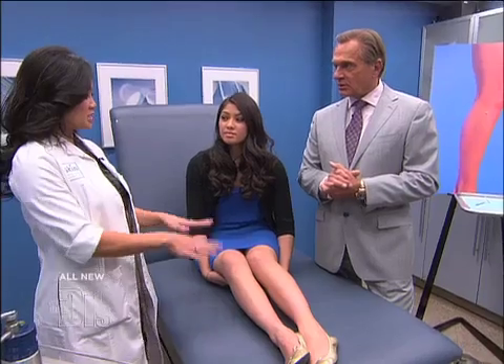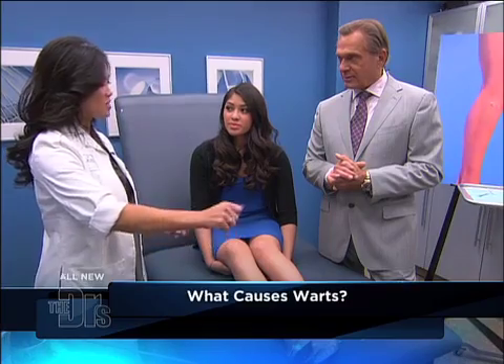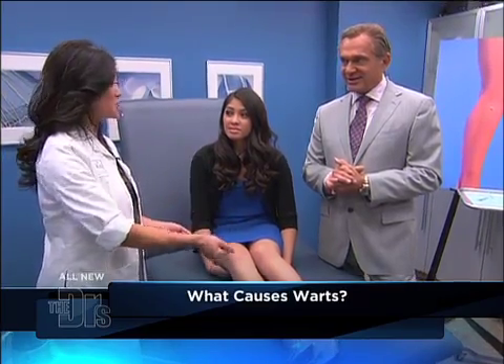Warts are caused by a virus, and there are many different kinds of wart viruses that cause plantar warts, warts on the face, even genital warts. These specifically are flat warts — they're a specific type and they commonly occur on the legs and even on the face. They're very flesh-colored, but they spread when you shave your legs — that's when you may notice that you see them more.